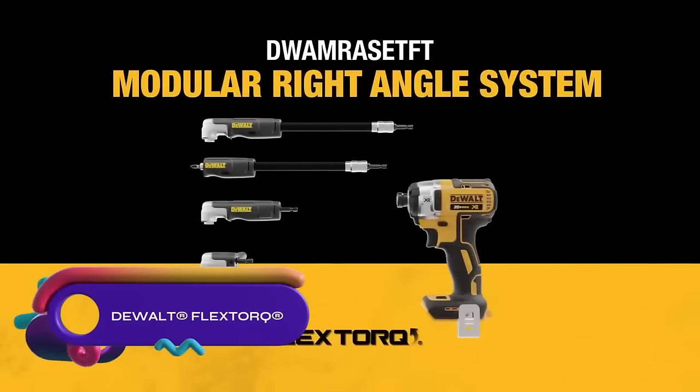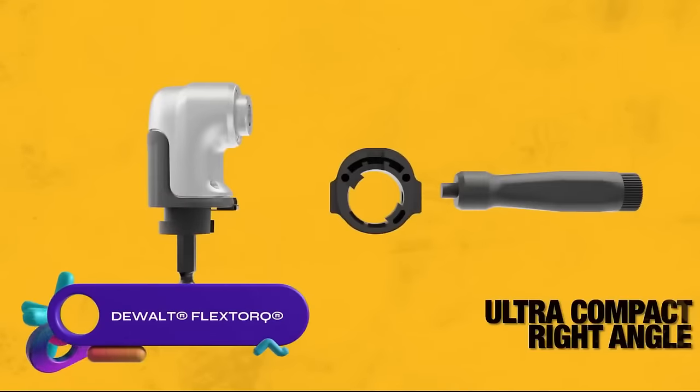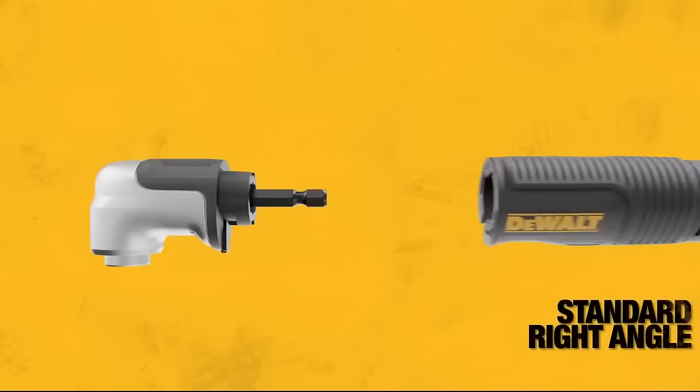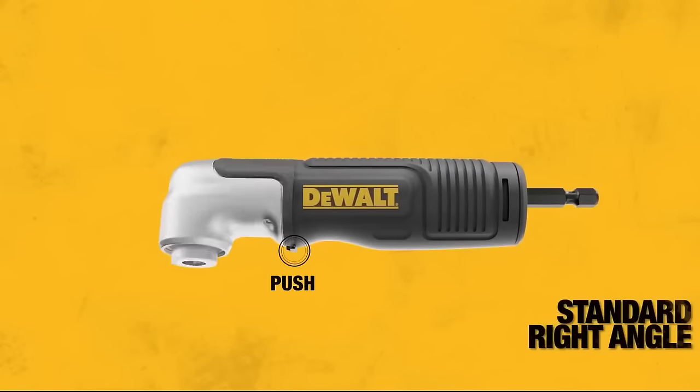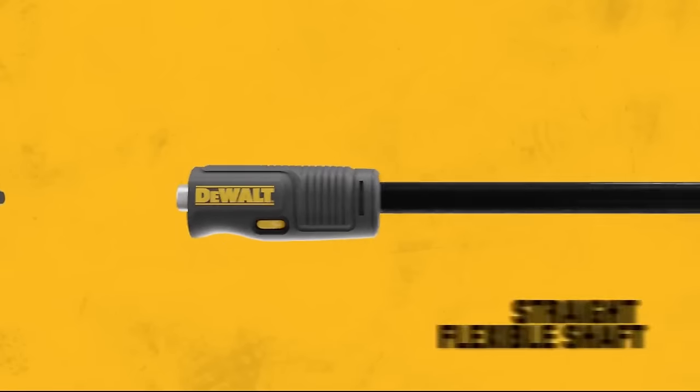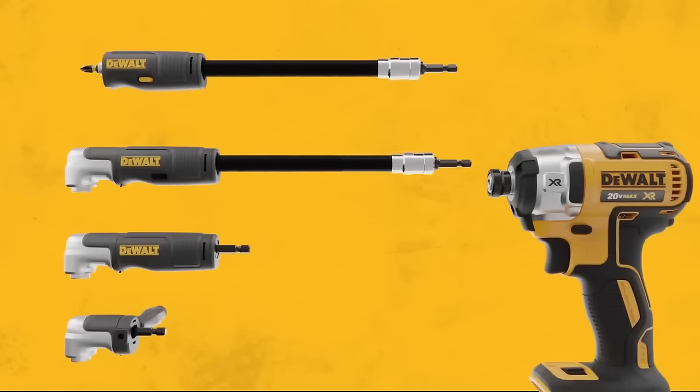The DeWalt FlexTorque modular right-angle system is a versatile tool for tight spaces. Its 4-in-1 design allows for quick switching between different angles and shafts. The impact-ready system is built to last with a metal gear case. It also includes a rare earth magnet for easy one-handed use.